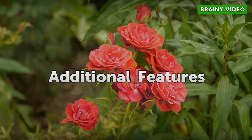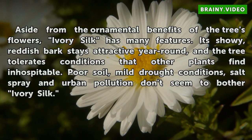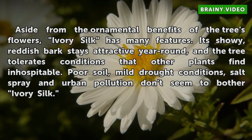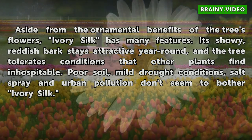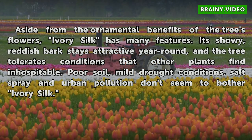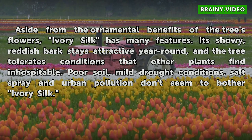Additional Features: Aside from the ornamental benefits of the tree's flowers, Ivory Silk has many features. Its showy bark stays attractive year-round, and the tree tolerates conditions that other plants find inhospitable. Poor soil, mild drought conditions, salt spray, and urban pollution don't seem to bother Ivory Silk.